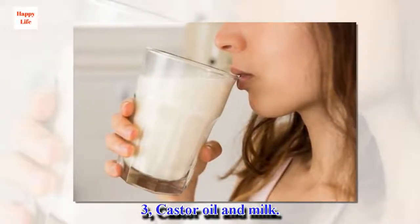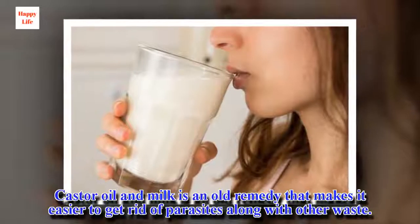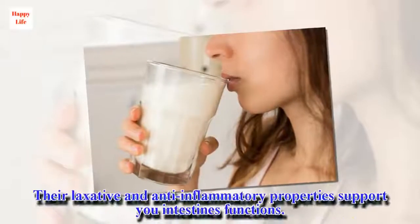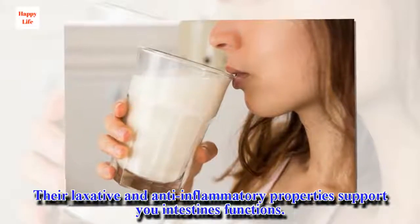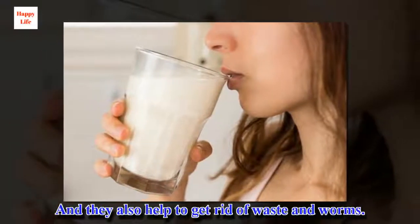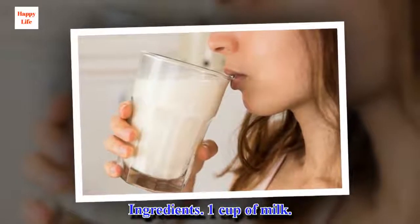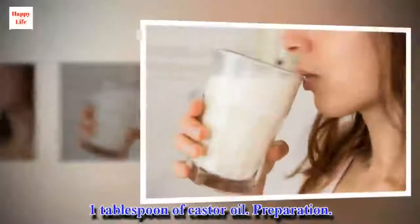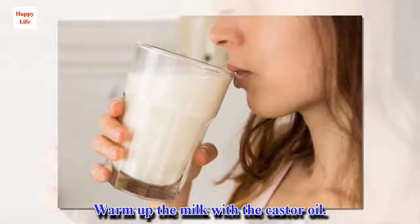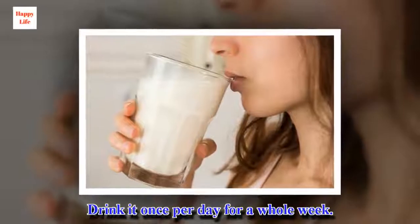Number 3: Castor oil and milk. Castor oil and milk is an old remedy that makes it easier to get rid of parasites along with other waste. Their laxative and anti-inflammatory properties support your intestines' functions and help to get rid of waste and worms. Ingredients: 1 cup of milk, 1 tablespoon of castor oil. Warm up the milk with the castor oil. Drink it once per day for a whole week.